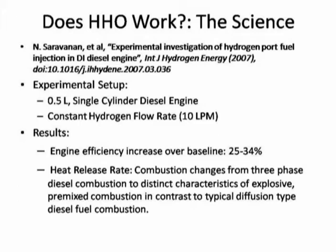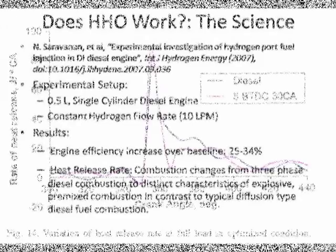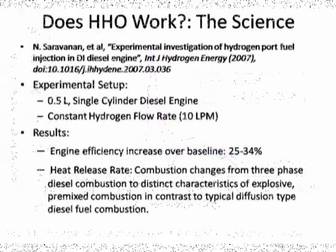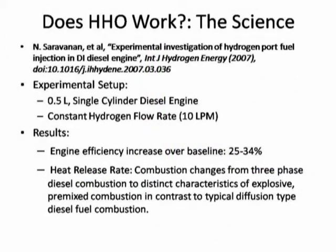The results of this study found that the engine efficiency increased from 25 to 34 percent over baseline. The other interesting effect they found was the rate of heat release per crank angle on the engine. With normal diesel combustion, you have three distinct phases: pre-mixed combustion phase, mixing controlled combustion, and late combustion phase.